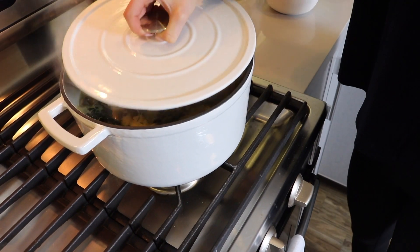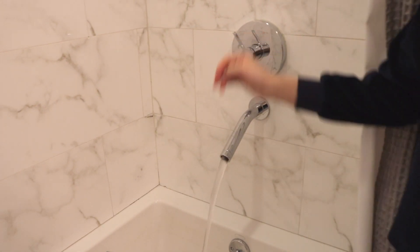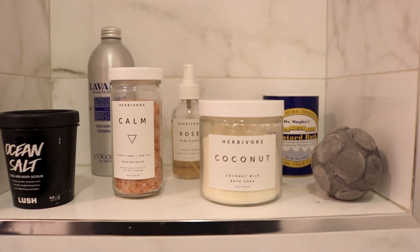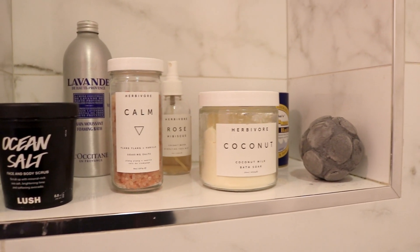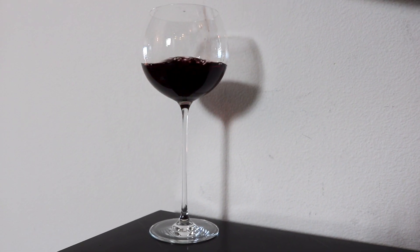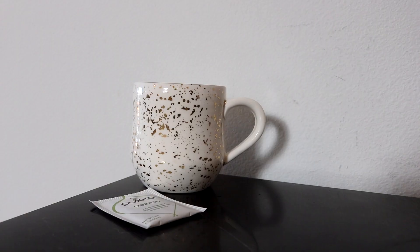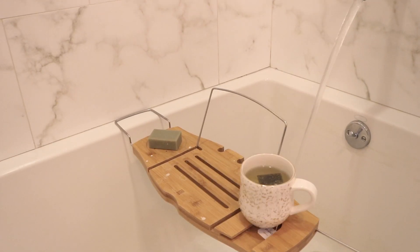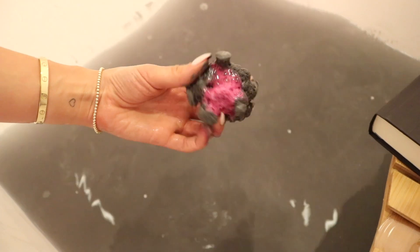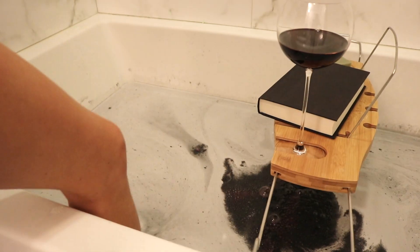Once you bring everything to a boil, set it down to a simmer until you're ready to eat, and then I hop in the bath. I've been absolutely obsessed with baths — I've never said that in my life before — because I'm such a stress ball, and the fact that I can wind down now makes me so happy. Depending on the night it's either a nice glass of red wine or a cup of detox tea. I bring that over to the bathtub with a bath bomb and some salts.